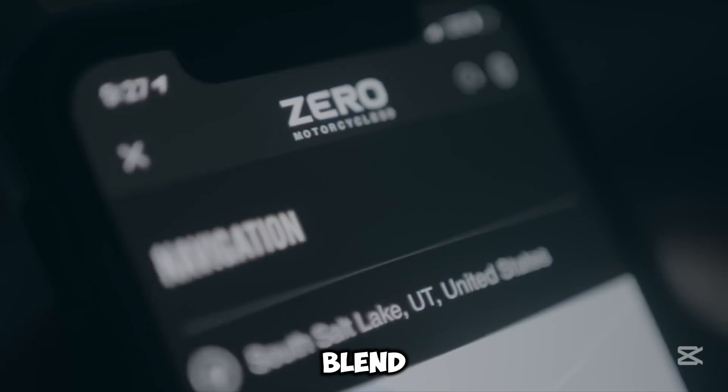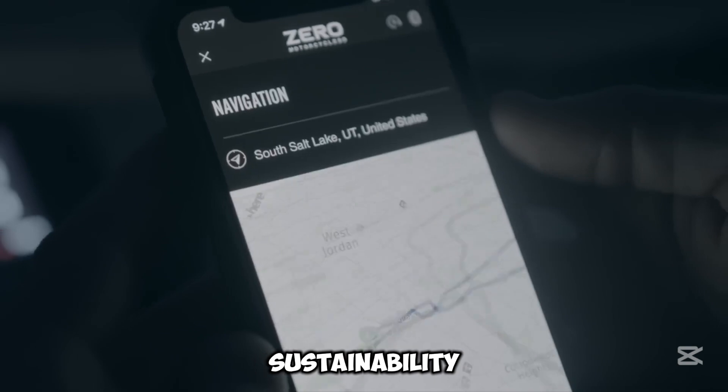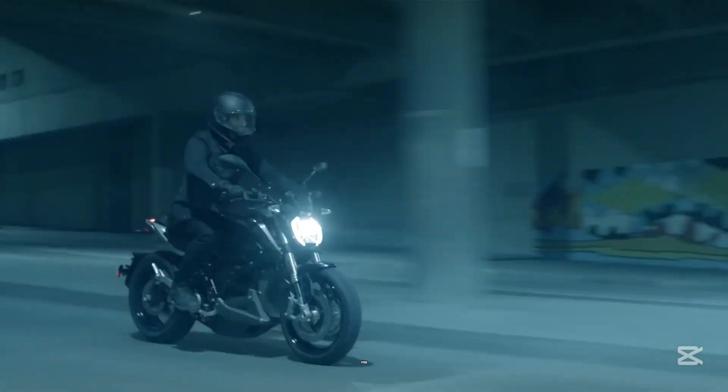If you're looking for a blend of excitement, power, and sustainability, the Zero SR is the perfect fit for you.